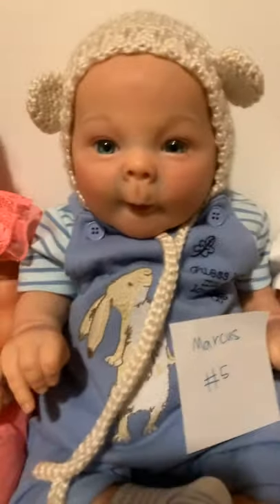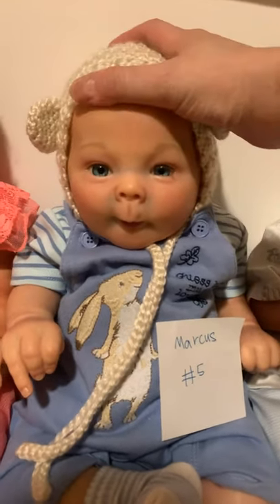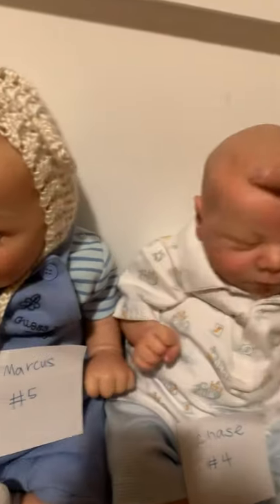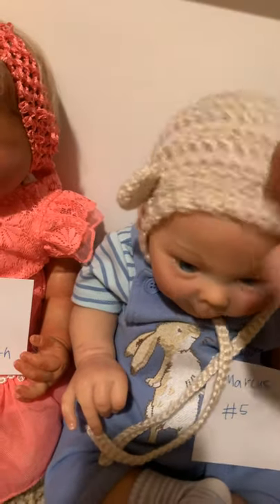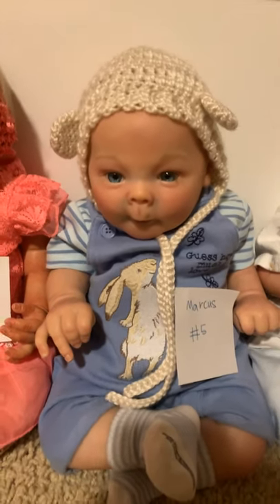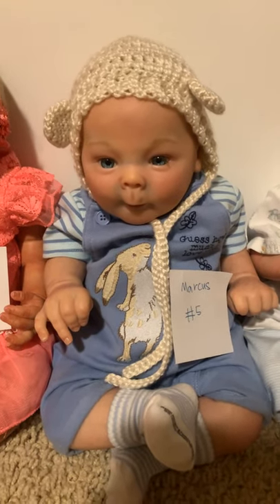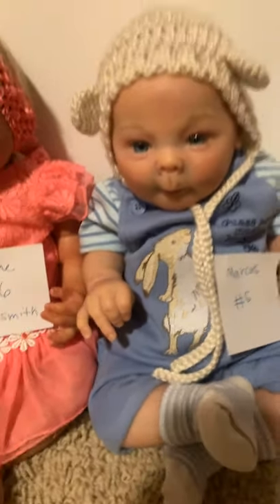This precious little boy is always smiling and happy — he's the Marcus sculpt. I can't pronounce the sculptor's last name but it'll be in the description. He has really nice painted hair — a little more sparse than Marcus's but beautifully done. He's wearing a 'Guess How Much I Love You' outfit, and all the babies will come home in the outfits they're wearing, plus I'll throw in around 10 to 20 extra outfits. All prices include shipping.